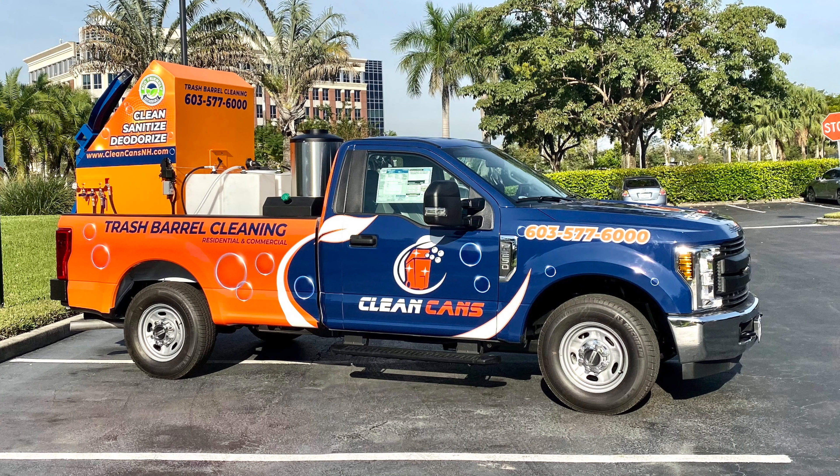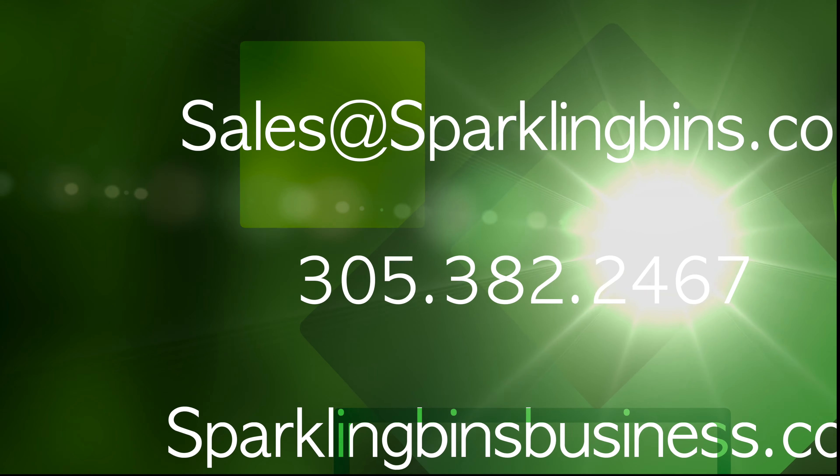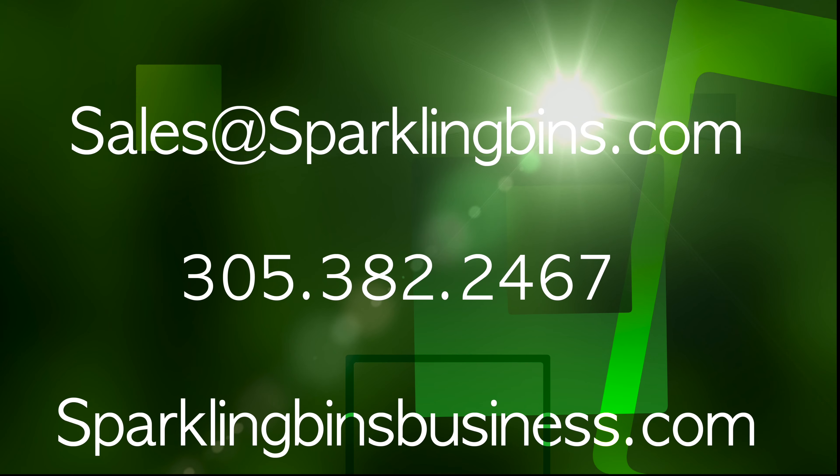Once again, I want to thank Michael for choosing Sparkling Bins. We're super excited. He's coming in for training and he'll have his truck in his hands hopefully within the next week and a half. If you're interested in getting involved in this great emerging business, give us a call at 305-382-2467 or check out our website, sparklingbinsbusiness.com. Thanks for watching and thanks again for your support.